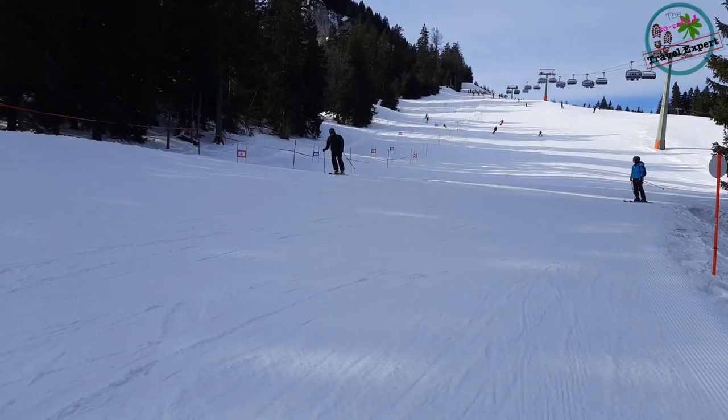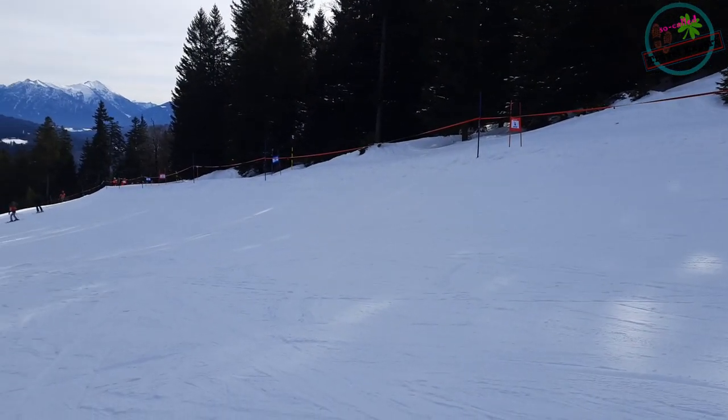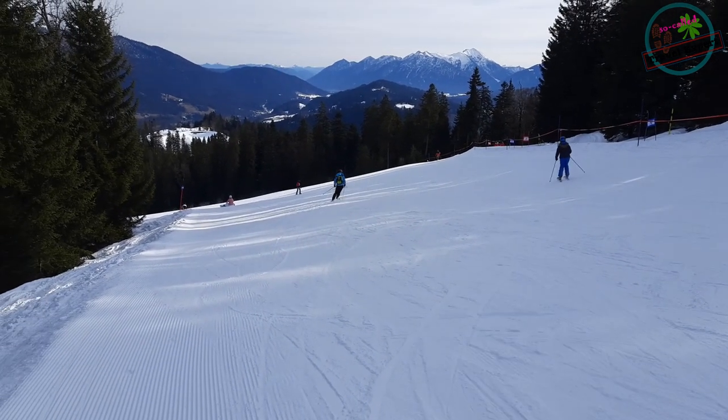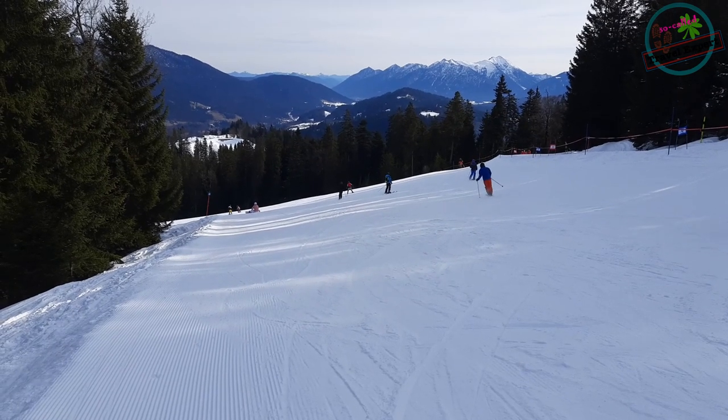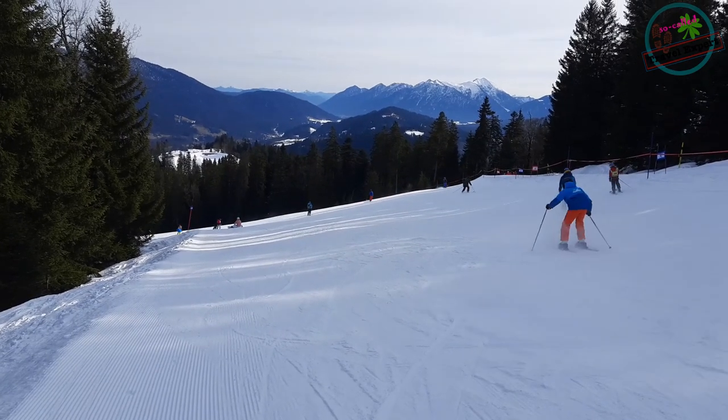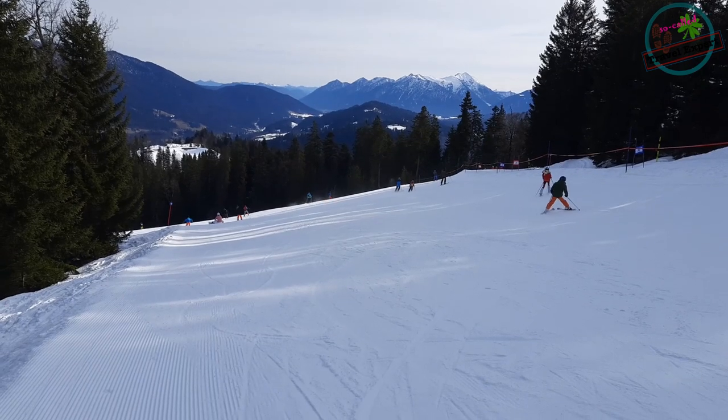I've come halfway down the blue slope, which is kind of the intermediate level. You can see behind me people coming down at different levels — some are experts, some are practically graduating from the beginner level like me. I'll give you an idea of how steep the slope is. The faster you go, the more of an adrenaline rush you get.